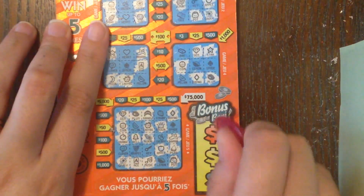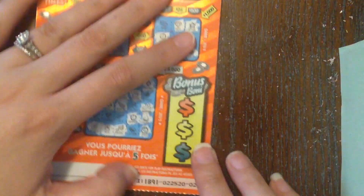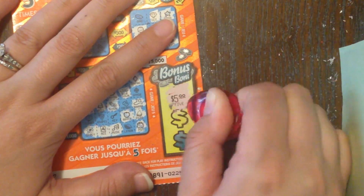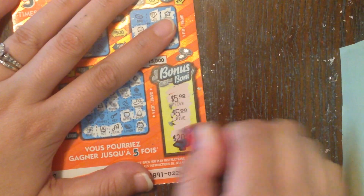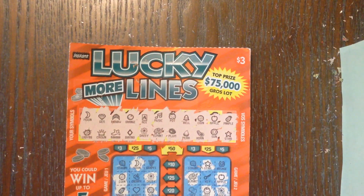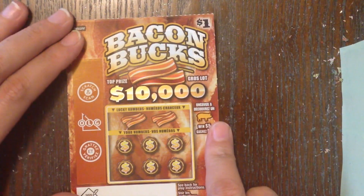Let's see if the bonus area can save us — we're just looking for three of the same dollar amount. Nope. Alright, so this three dollar Lucky Lines is a loser.